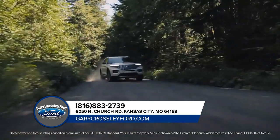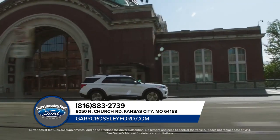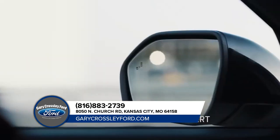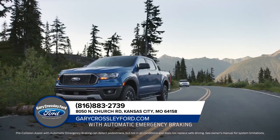Explorer has impressive horsepower and torque. It comes with Ford Co-Pilot 360 — that's five driver-assist technologies, all standard.